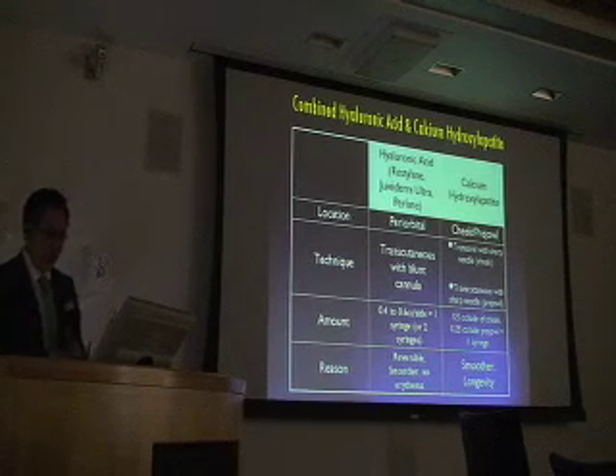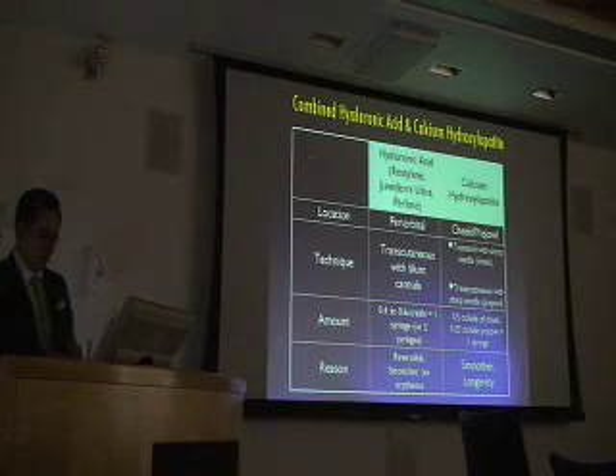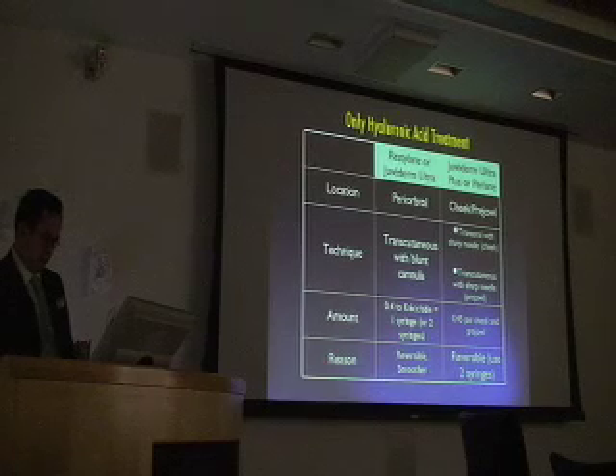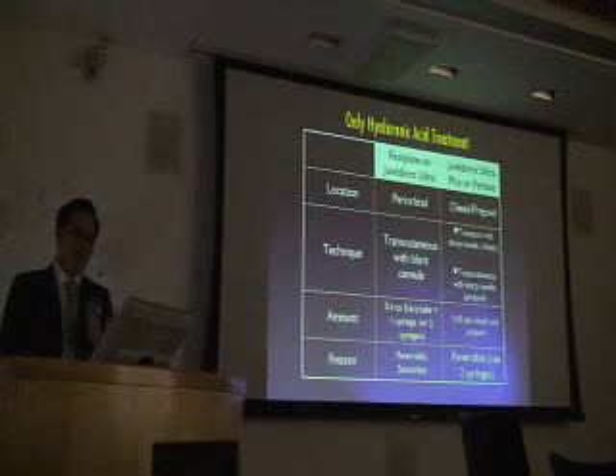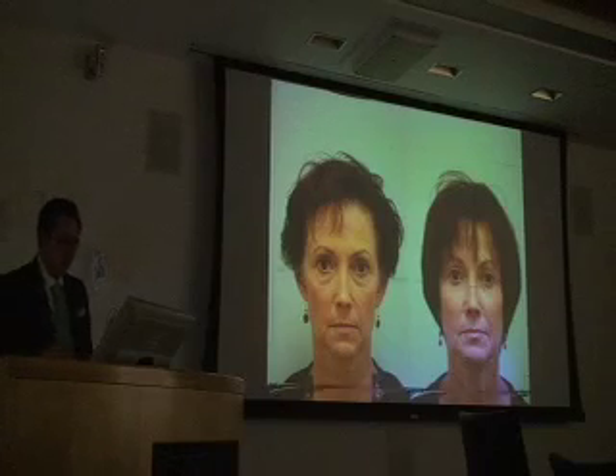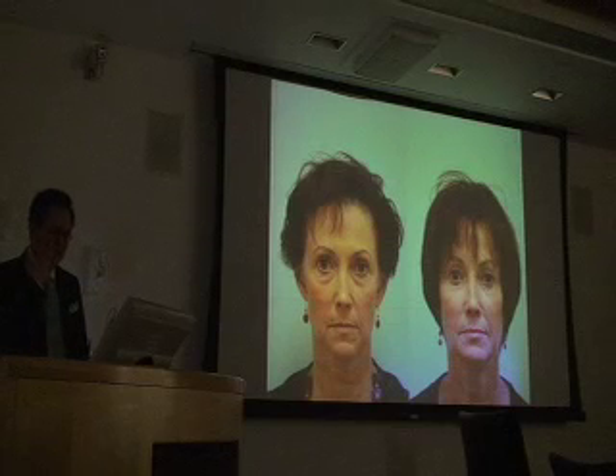These are my usual volumes, and I'll go through them as I go through the before-and-after slides. Here's a full hyaluronic acid profile. This is a lady who had Juvederm Ultra Plus into the cheeks and jawline and Restylane around the eyes.